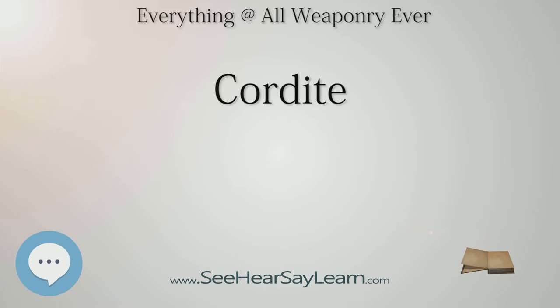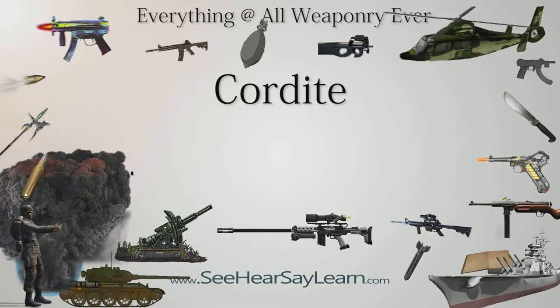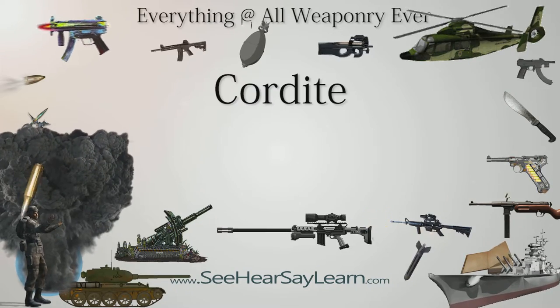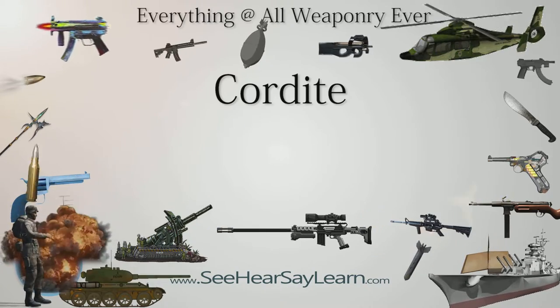The first smokeless powder was developed in 1865 by Major Johann F. E. Schultze of the Prussian Artillery. His formulation, dubbed Schultze powder, was composed of nitrolignose impregnated with saltpetre or barium nitrate. In 1882 the Explosive Company of Stowmarket introduced EC powder, which contained nitrocellulose and nitrates of potassium and barium in a grain gelatinized by ether alcohol. It had coarser grains than other nitrocellulose powders.